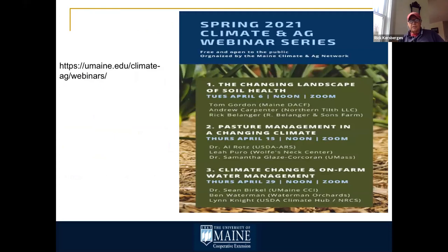There's a webinar series put on by the Maine Climate and Ag Network at the University of Maine — especially section two on pasture management and a changing climate, featuring Dr. Rotz, Leah Puro, and Samantha Glaze Corcoran. Dr. Rotz has done a lot of modeling related to pasture systems and greenhouse gas emissions, so if you can attend, go to the website listed.